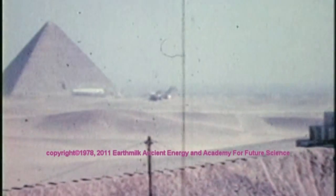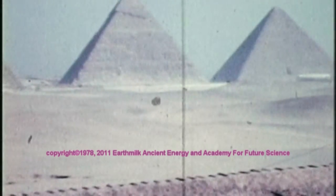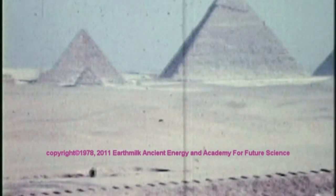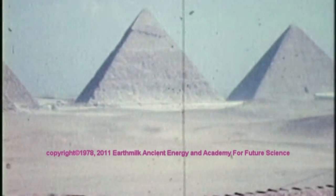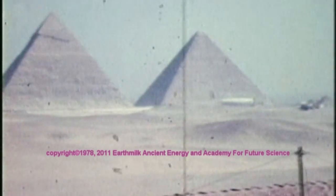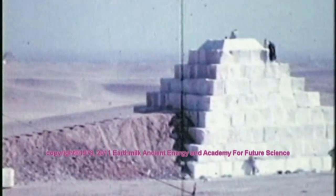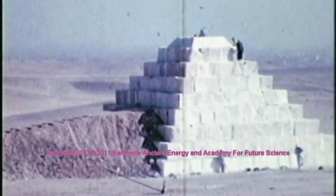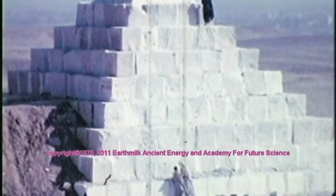Earth Milk, Ancient Energy, and the Academy for Future Science believe that there are unique energy forces that were tapped by the earlier creators of the Great Pyramid and the pyramids of the Giza Plateau, combining not only sound vibrations, chemical batteries for certain forms of electrolysis, unique water hydraulic systems, but also using certain constructs around the pyramids as natural battery units, combining energy on the surface with subsurface energy sources.